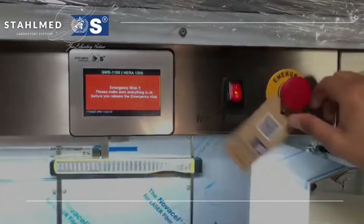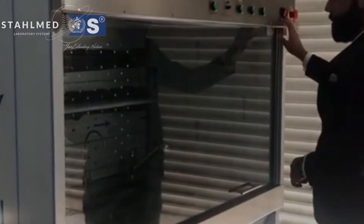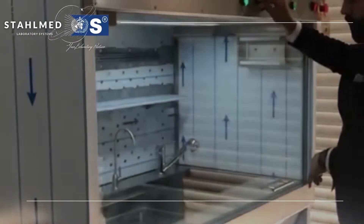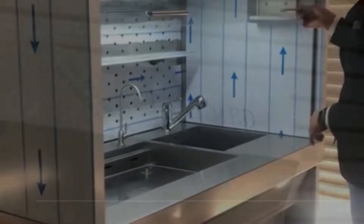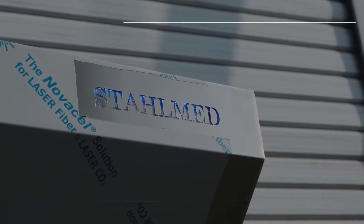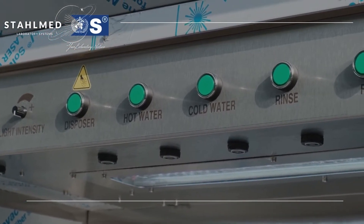StallMed knows that the equipments that are produced are unique and will be so during its existence. However, it also depends on the developing technology, since sales service and technical service aiming to improve the quality of lives of people and the quality of service of health institutions — developing technology plays an important role in the health sector too.